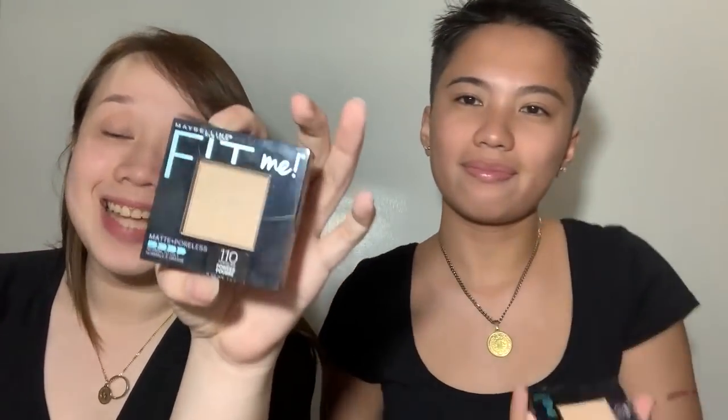After the concealer I usually use this — the Maybelline Matte and Poreless powder. Actually, I just bought this. Normally what I use is the MAC Prep and Prime — but it's almost running out.